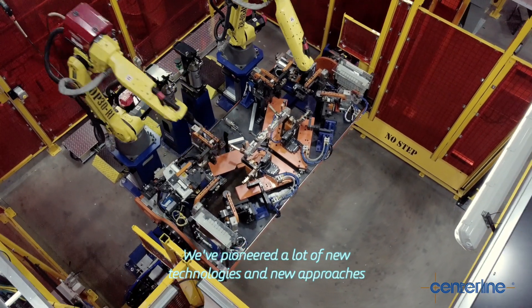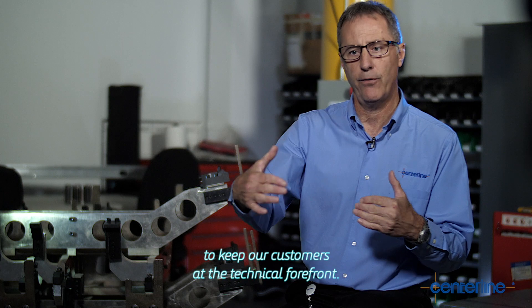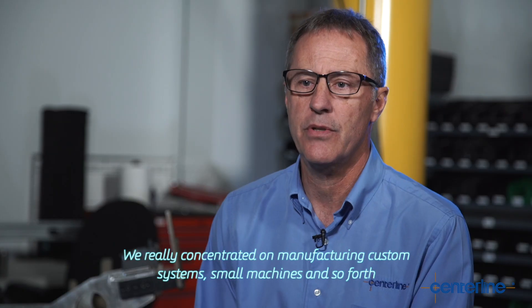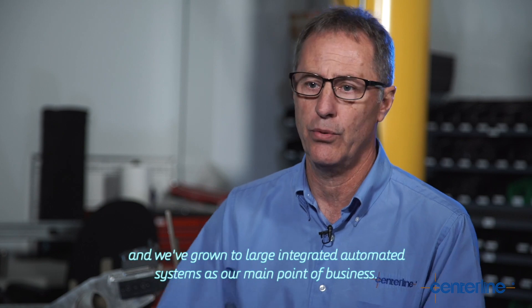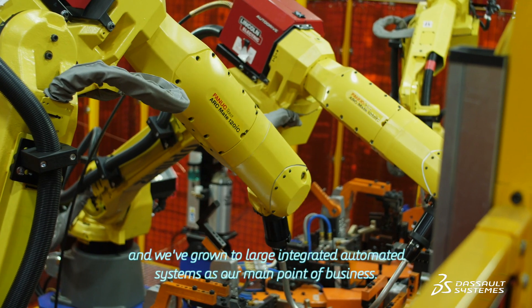We've pioneered a lot of new technologies and new approaches to keep our customers at the technical forefront. We've really concentrated on manufacturing custom systems, small machines and so forth, and we've grown to large integrated automated systems as our main point of business.